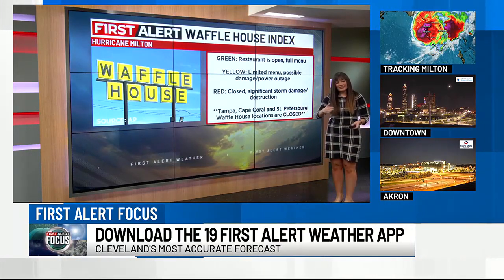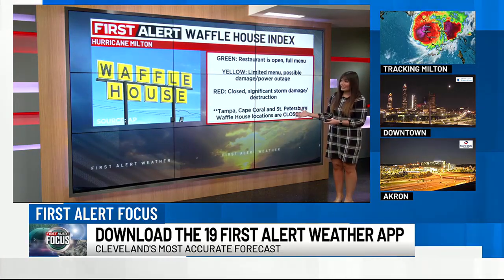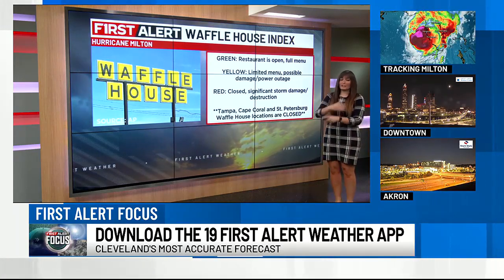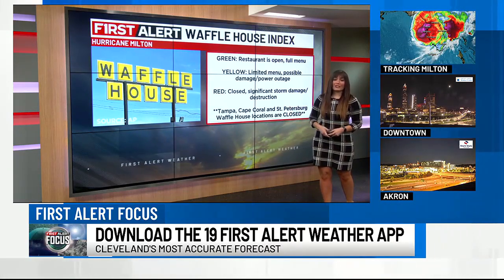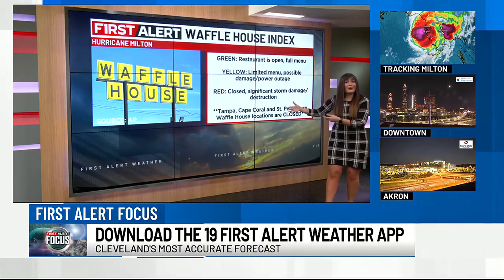It's actually a level of three different colors indicating how severe storms are going to be and if Waffle House is going to be open. Waffle House does everything in their power to stay open for folks when there's severe weather, when there's power outages — it gives people a little glimpse of hope, somewhere to go to warm up or cool off, have a hot meal for the first time, or have electricity.